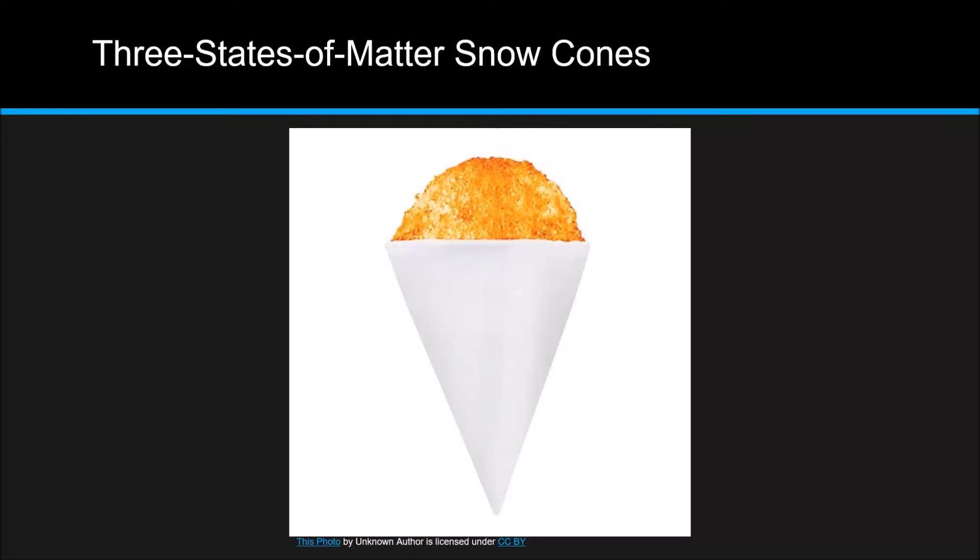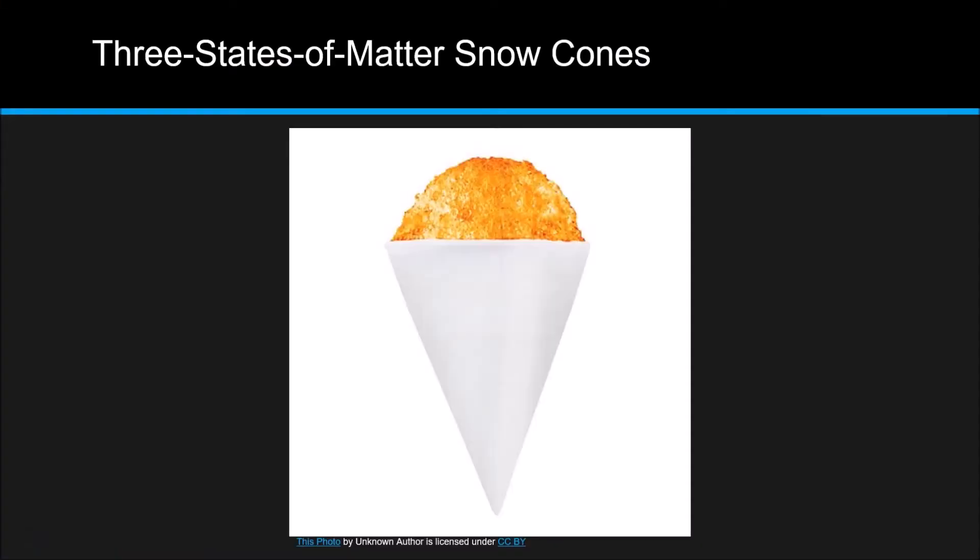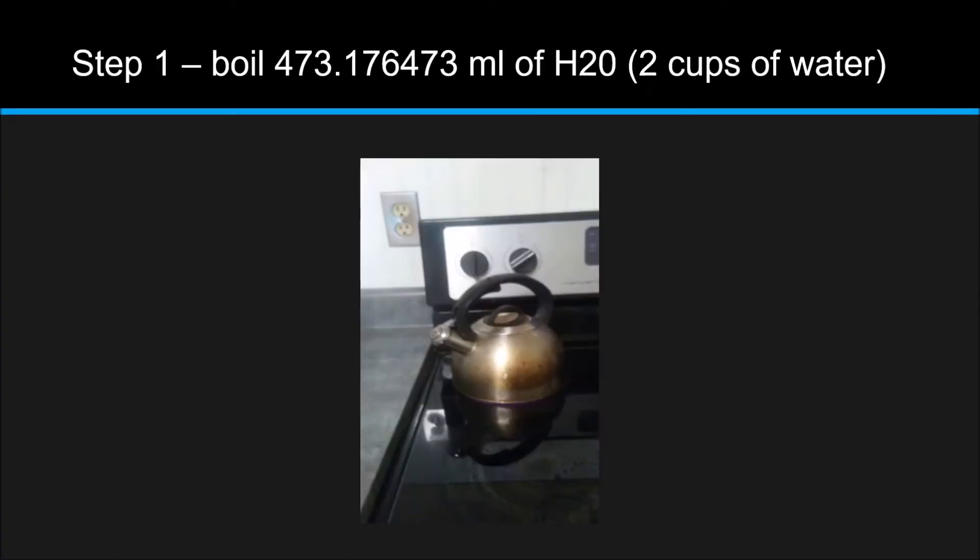And my favorite — dessert. I would serve three states of matter snow cones. So what are the three states of matter? The three states of matter are solid, liquid, and gas. Solids tend to hold the shape they have. Liquids tend to flow into the shape of their container. And gas is just kind of spread out. Step one: boil 473.176473 milliliters of H2O — otherwise known as two cups of water. We want to take it from the liquid state into the gas state, turn it into steam when we boil it in the kettle.